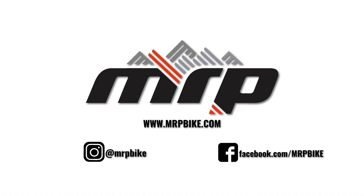Thanks for allowing us to share with you our latest products. For more information head to mrpbike.com, follow us on Facebook and Instagram, and sign up for our newsletter to stay informed about some additional new product launches we have coming in the near future, all with the same intent to enhance your ride.